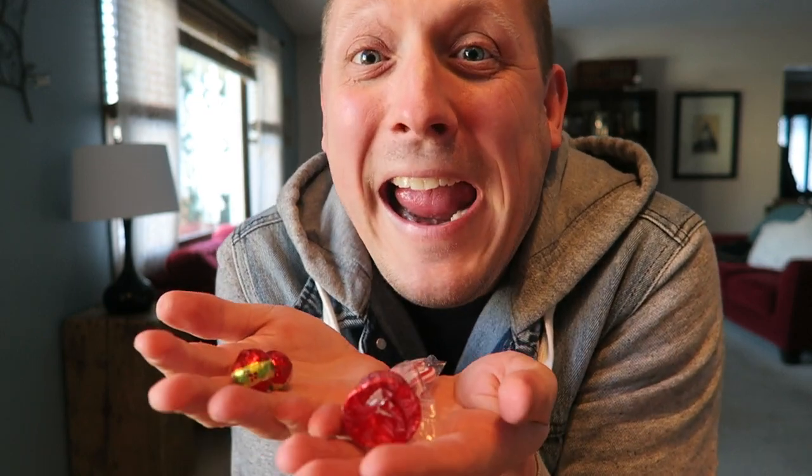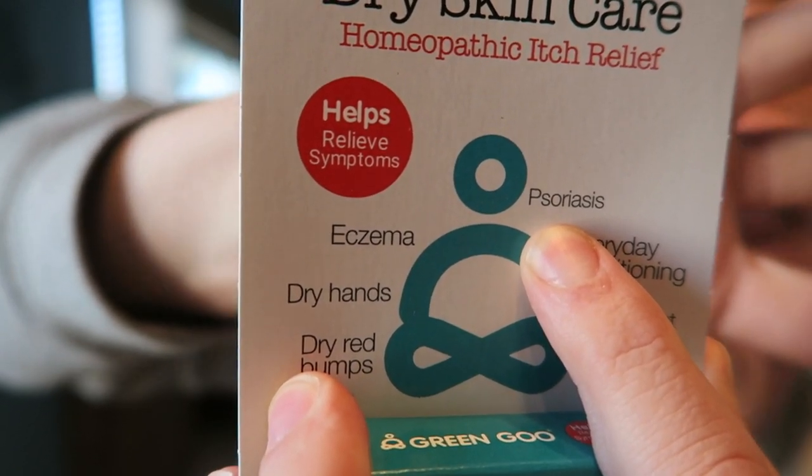Of course it's the holiday season — candy! You can't go wrong with chocolate, that's for sure. Extremely useful for geocachers — we have camo duct tape so you can camo those geocaches appropriately. We have dry skin care, homeopathic itch relief to help relieve symptoms of eczema, dry hands, dry red bumps, everyday conditioning, cracked feet, rashes. It is perfect size for your geo bag.